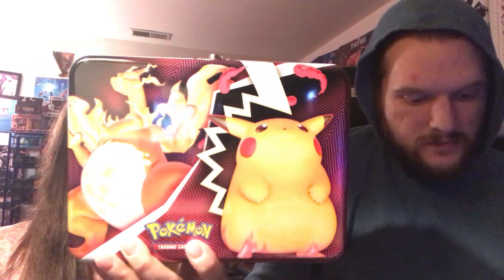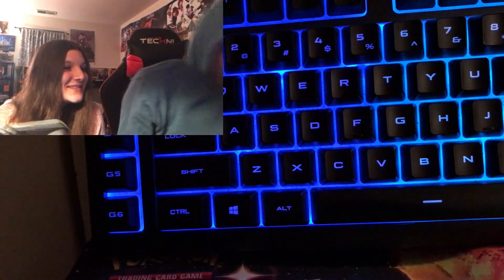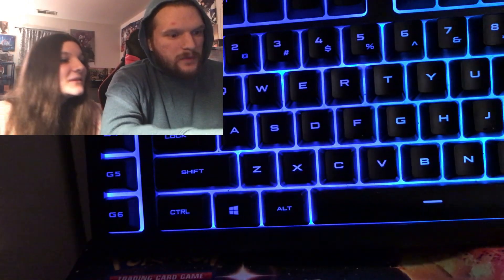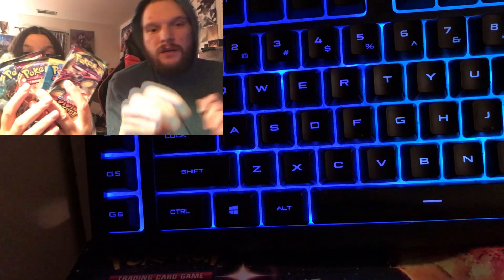Alright guys, so this is the Charizard Pikachu tin — look at these awesome stickers! Let me show them the tin close up. There are more stickers, and then the notepad. Here's the notepad one more time. Got a couple sticker sheets. Charizard Pikachu. Here's the mini portfolio. Guys, here are the cards — and you get one, two, three, four, five booster packs. And look at that Charizard coin!